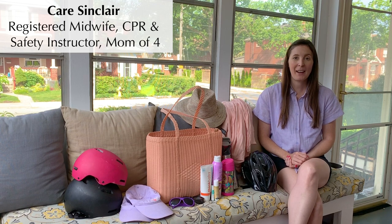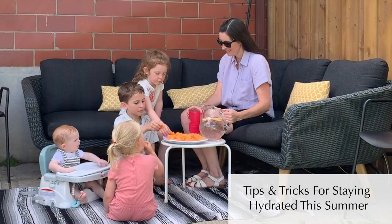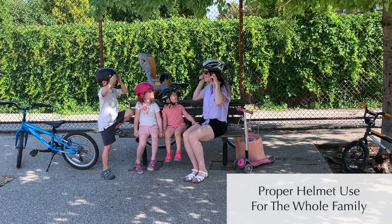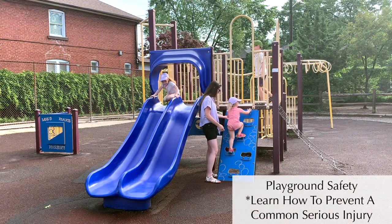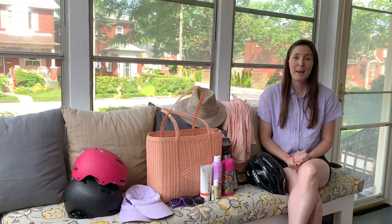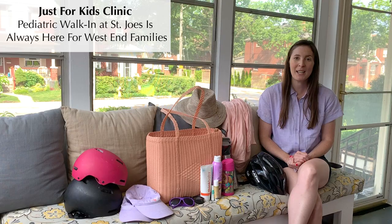I get tons of questions about how to keep kids safe in the summer, so I'm very excited to partner with the St. Joe's Just for Kids Clinic to bring you three summer safety essentials every parent needs to know. Join me for tips on how to keep our family hydrated, learn about proper helmet safety, and learn how to prevent one of the most common serious playground injuries in toddlers. But remember that if an accident happens, the incredible team of pediatric health care professionals at the Just for Kids Clinic is here for our West End families.